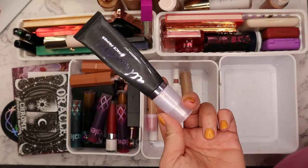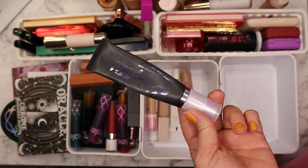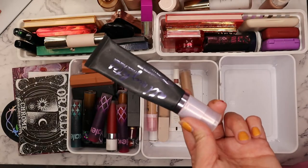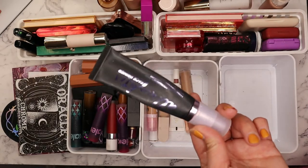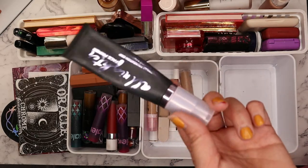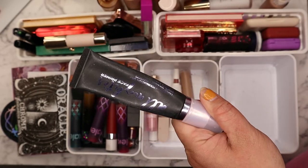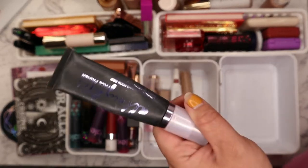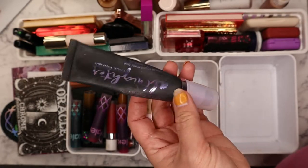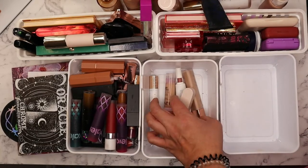Oh, I totally forgot to talk about this primer — the Urban Decay All Nighter Face Primer. This is a gripping primer I included for when I just need really long-wearing makeup. If I'm going to a Christmas party or some kind of holiday event, I need my makeup to stand the test of time and last all day. It's also smoothing and just a really good long-wearing primer.